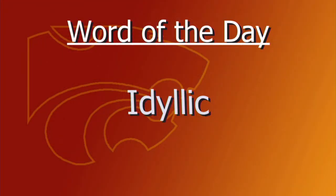The SAT word of the day is 'idyllic,' which means something naturally peaceful. You could often use it like this: often we dream that being out of school would be idyllic, but in reality, summer can be boring sometimes.